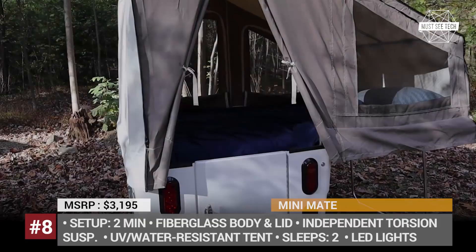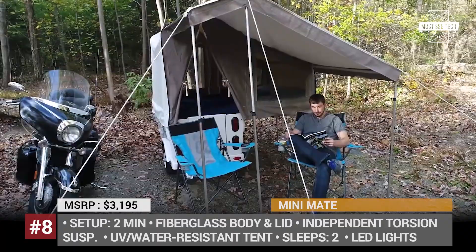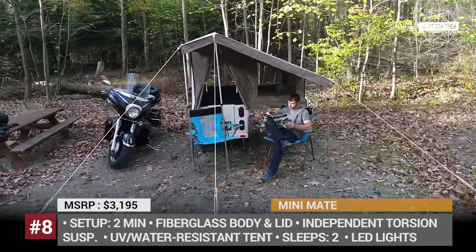The floor is covered with carpet, the interior is lit with LED lights, and the entire conversion into a sleeper takes just 2 minutes. When equipped with an optional awning package, the Mini Mate provides heavy UV and water-resistant cover to the bike as well.